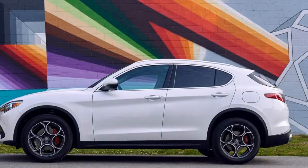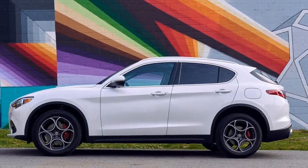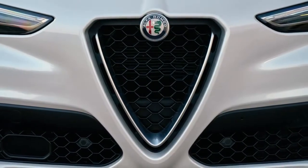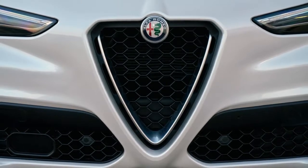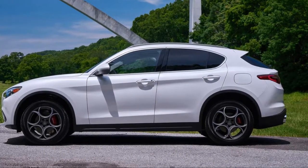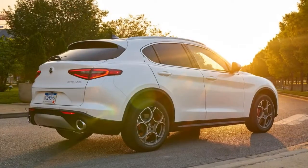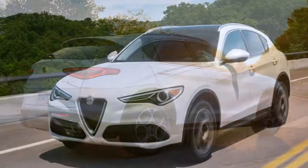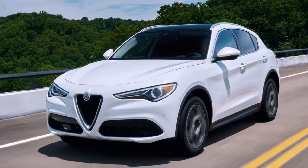Still, the Stelvio is an attractive beast inside and out. It's unmistakably Italian — well-tailored with an impeccable form that influences but begrudgingly follows function. Leather seating surfaces are standard. From the driver's seat, the dashboard is dominated by two binocular housings for the tachometer and speedometer, with an LCD display in between that shows a range of relevant information.